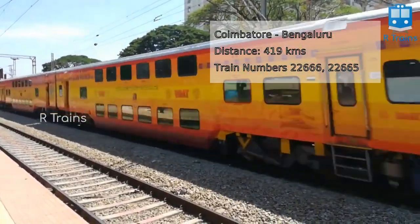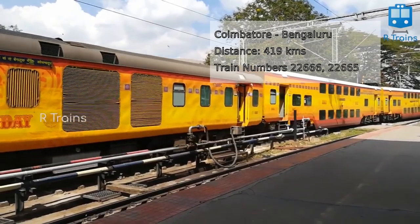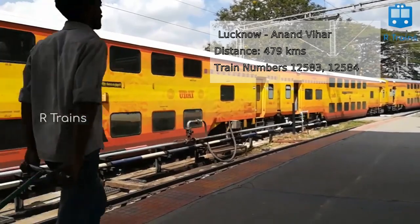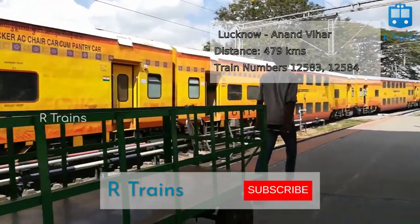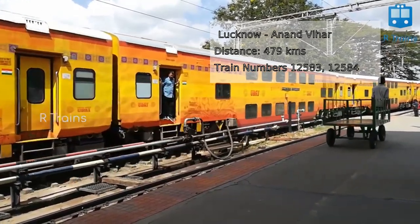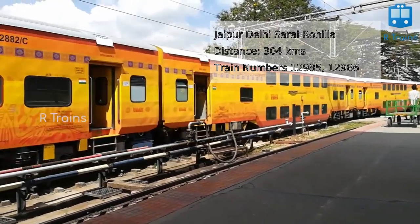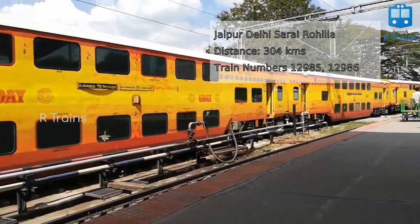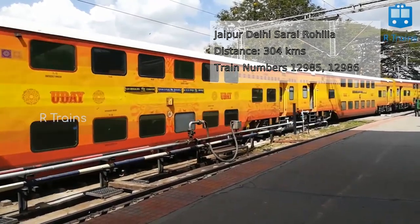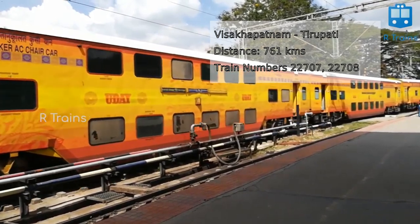Coimbatore–Bengaluru double-decker express, 419 km, with train numbers 22662 and 22665. Lucknow Junction–Anand Bihar Terminal double-decker express, 479 km, with train numbers 12583 and 12584. Jaipur–Delhi Sarai Rohilla AC double-decker express, 304 km, with train numbers 12985 and 12986. Vishakhapatnam–Tirupati double-decker express, 761 km, with train numbers 22707 and 22708.